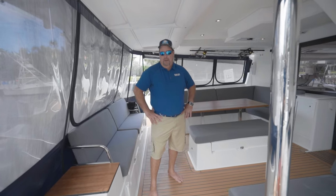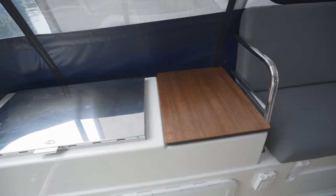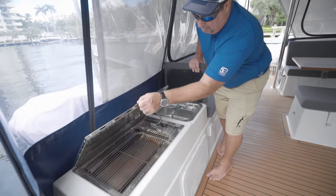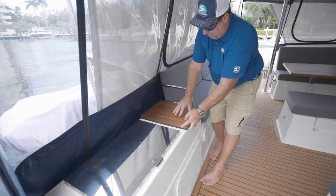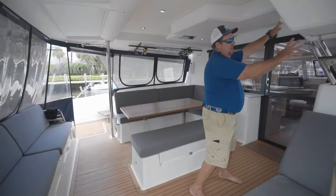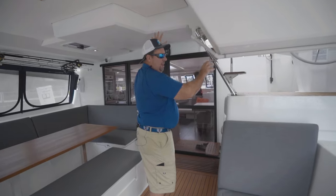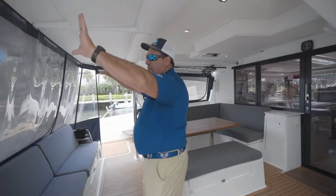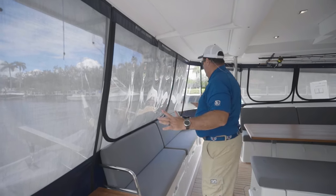Now in the cockpit on the Saona 47, there are some really great custom options installed. They've got a sink next to the barbecue grill — the only boat that has this — which is a fantastic use of space instead of just a cutting board. They've added a custom drain that takes water out of the rooftop lounge and diverts it overboard, a big improvement. They've also reinforced the solar panel base into the roof.